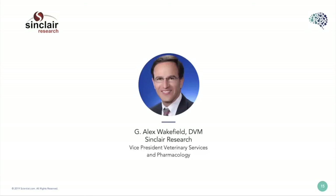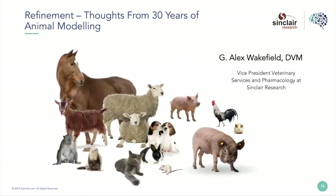Thanks. Hello, everybody. My name is Alex Wakefield. I really appreciate Megan and all the folks at Scientist.com for inviting me to give this talk. Putting together these slides was a great way, as I ease into the twilight of my career, to think back on all that's happened and how refinement of animal work has evolved throughout my career.